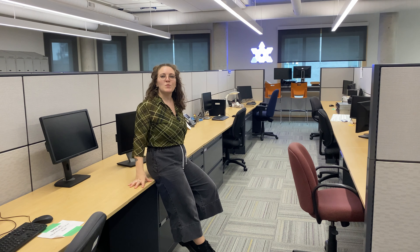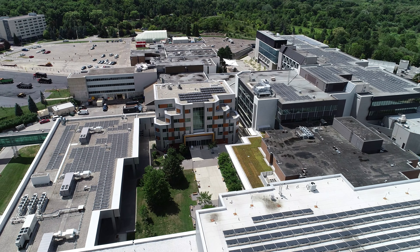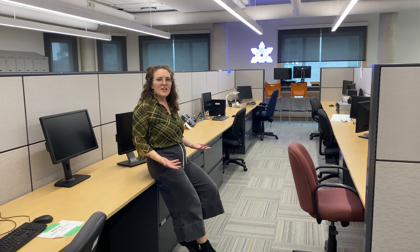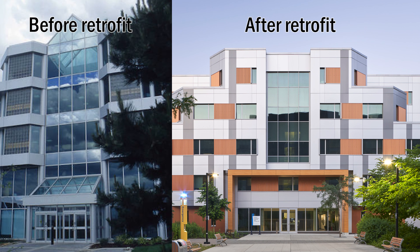Working with an existing building comes with some challenges. The original form, orientation and openings of the building were not necessarily built with efficiency in mind. Building NX is right in the center of campus, with multiple buildings surrounding it. Its main orientation faces north, which limits the potential for passive solar gains. This means we have to maximize efficiency of the envelope to reach passive house standards. One of the strategies implemented was to reduce the amount of window area so heat loss is minimized.